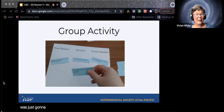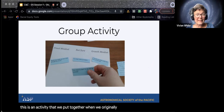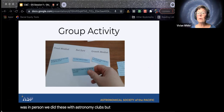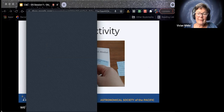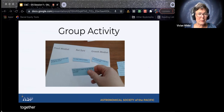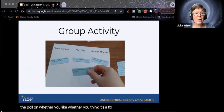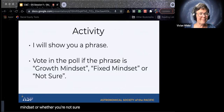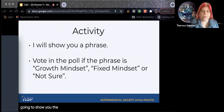So this is an activity we put together originally in person with astronomy clubs, but we also have an online version. We're going to look at some different phrases and decide together — it's an anonymous poll. You'll get to vote on whether you think a phrase reflects a fixed mindset, a growth mindset, or whether you're not sure. Those are the three choices, and I'm going to show you the phrase now and launch the poll.